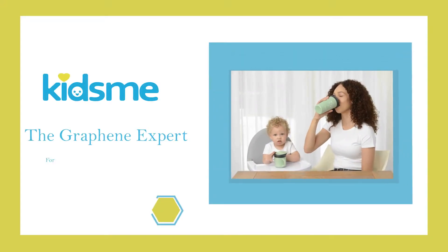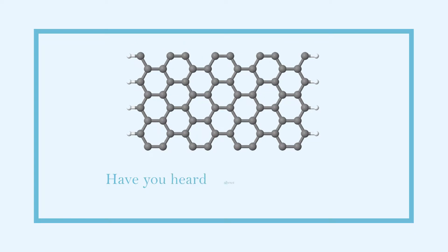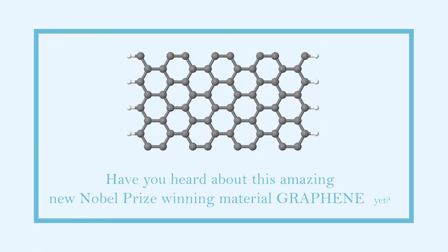KidsMe, the graphene expert for healthy living. Have you heard about this amazing new Nobel Prize winning material, graphene, yet?